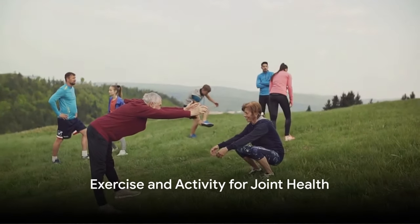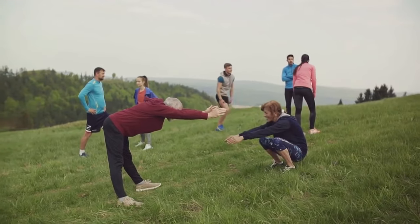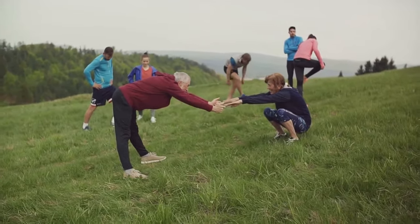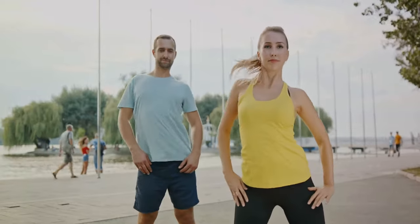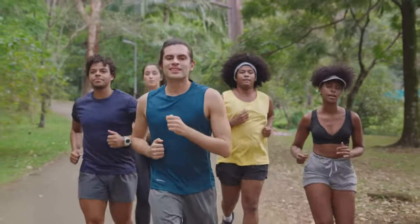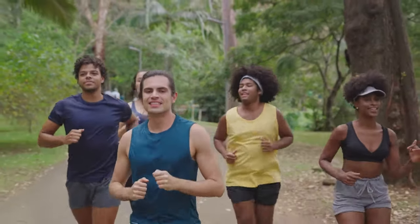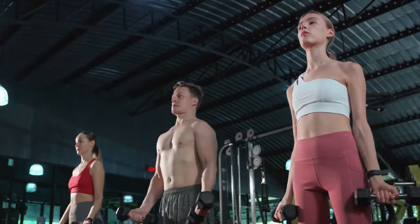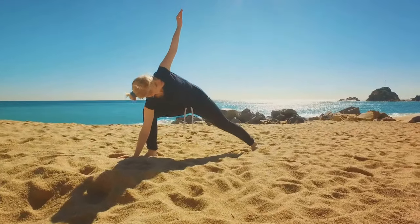Regular exercise plays a significant role in preserving joint function and preventing muscle loss. This can be achieved through a blend of aerobic activities, strength training, and flexibility exercises. Think about incorporating at least 150 minutes of moderate-intensity aerobic activities into your weekly schedule. This could be anything from a brisk walk around your neighborhood, taking a swim, or even going for a bike ride.